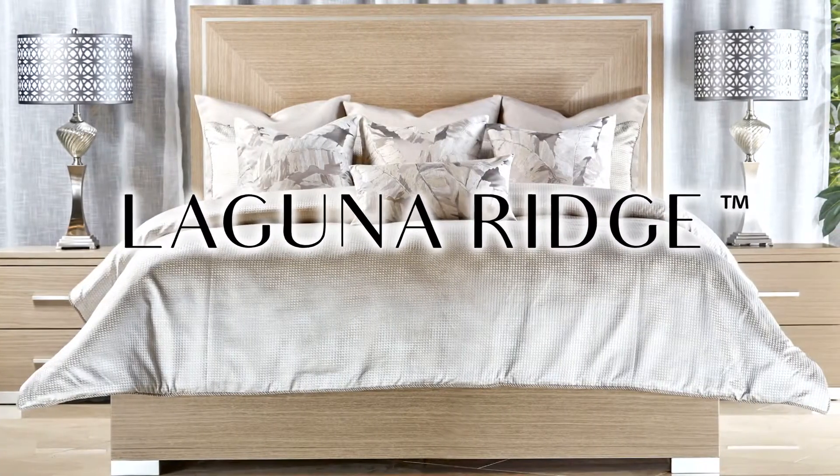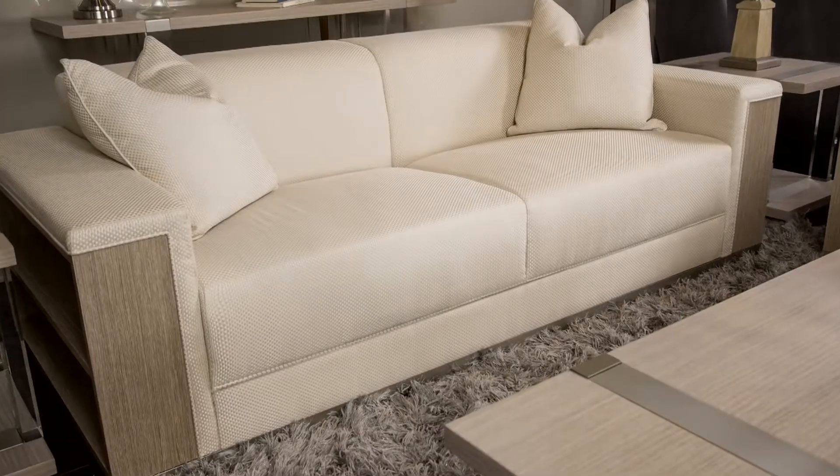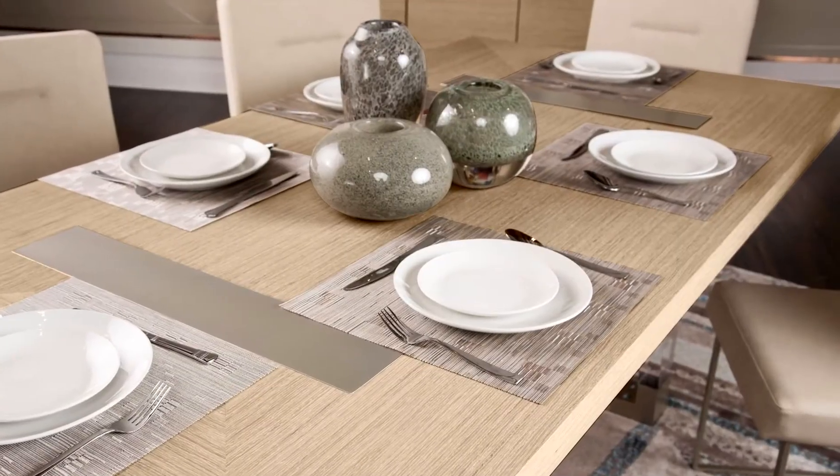Laguna Ridge is exceptional because it blends modern design and comfortable style seamlessly. The natural wood tones and softly textured fabrics give this collection a relaxed and welcoming feel.